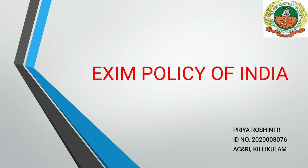Hello guys, welcome to the channel. Myself Priroshni, studying B.S.E. Honours Agriculture in A.C. and R.I. Killigulam, is here to present on the topic: Exim Policy of India.